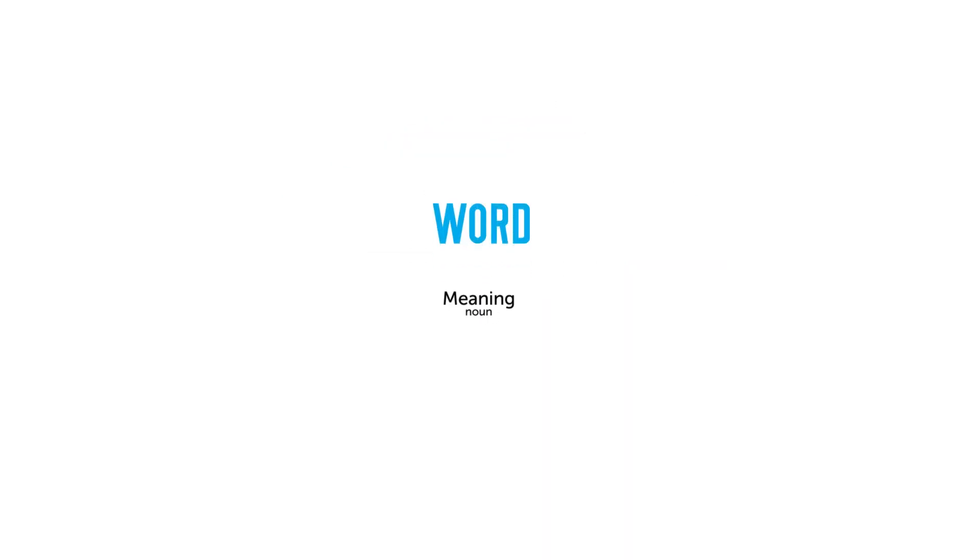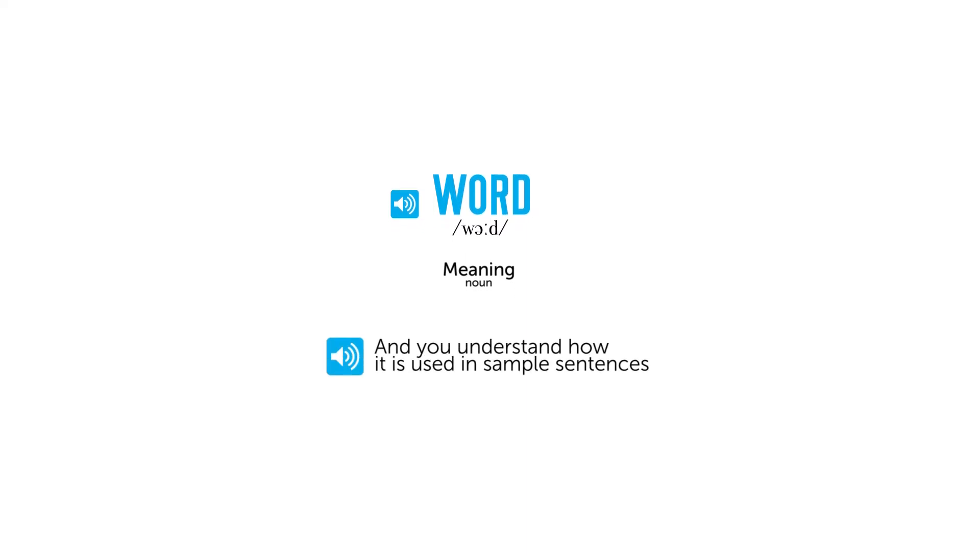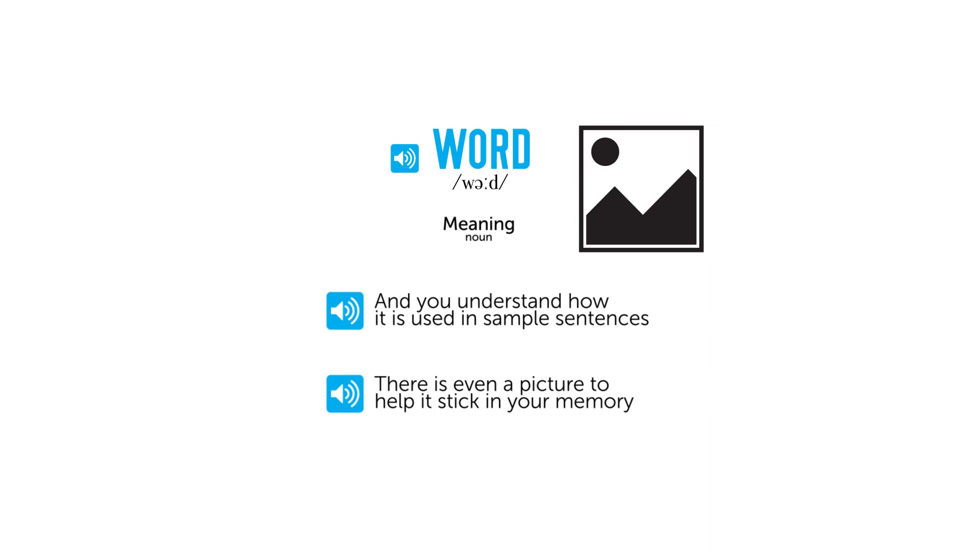You get its English meaning. You learn how to say it in Czech with native pronunciation. And you understand how it's used with sample sentences. There's even a picture to help it stick in your memory.